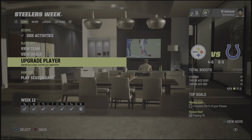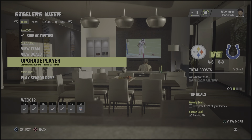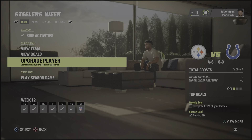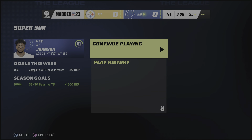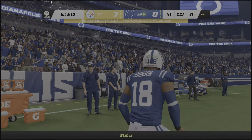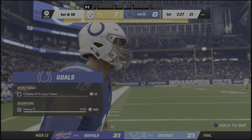Alright guys, welcome to another video. Today we're going against the four and six Steelers. Monday Night Football against the Steelers — they start off scoring a touchdown.